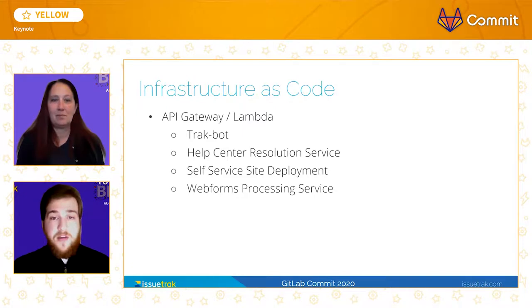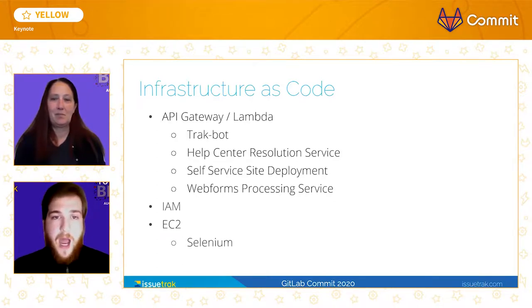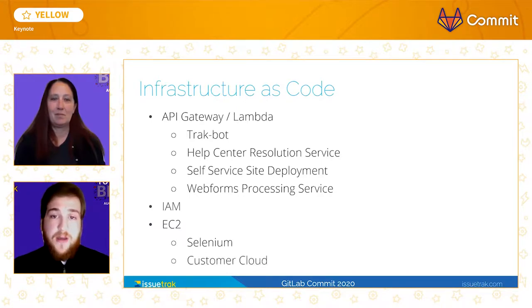Finally, our Web Forms Processing Service — which provides the ability to host a custom form for an unauthenticated ticket submission into an Issuetrack application — also runs as a serverless Lambda function whose infrastructure is defined as code within our GitLab repository. Infrastructure as Code has also made its way out of the development department. Our internal IT department uses Infrastructure as Code to maintain user permissions in AWS via IAM roles. Our cloud operations team uses it much more substantially for automating the process of standing up new servers in our customer cloud, which has been a major milestone in our revitalization as a DevOps team.